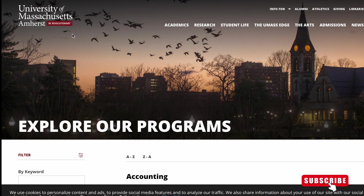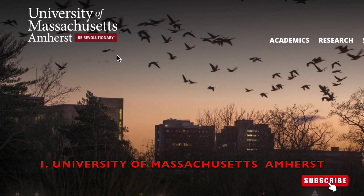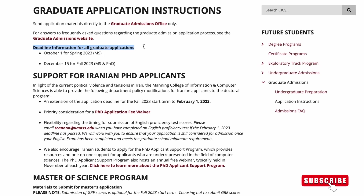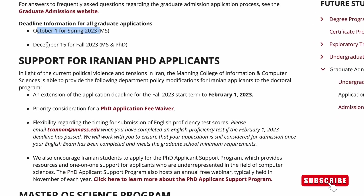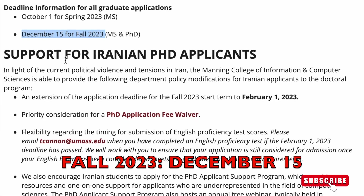The first Computer Science Master's program we'll talk about is from the University of Massachusetts, Amherst. Here are the application deadlines. If you want to apply for Spring 2023, you have to apply by October 1st. And if you want to apply for Fall 2023, you have to apply by December 15th.